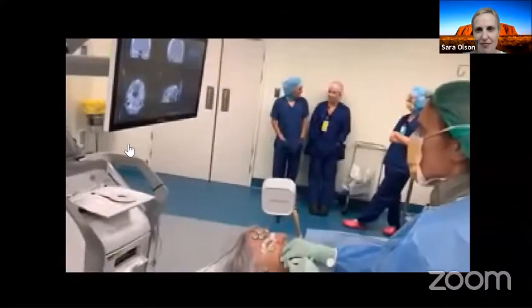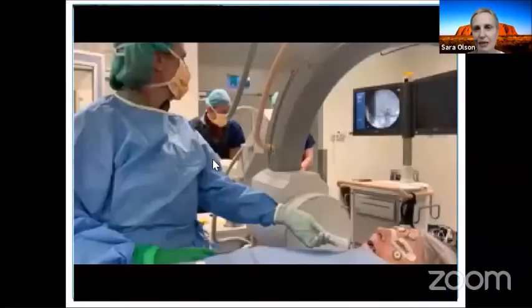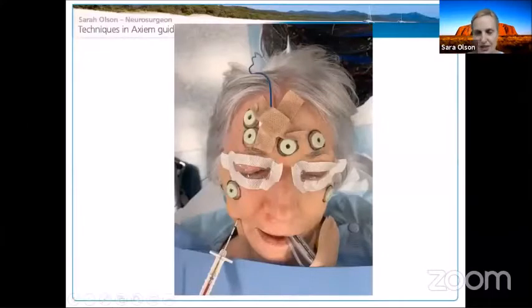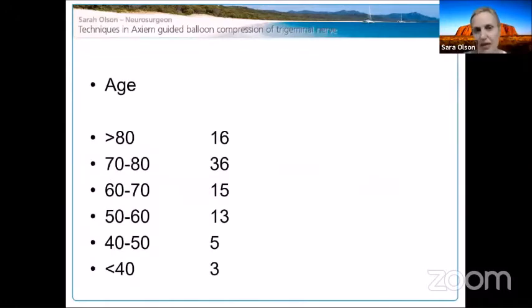We take an X-ray to confirm the balloon is in a good position — we're looking for that characteristic pear shape. We often get the diving reflex where the patient becomes quite bradycardic, so I always give atropine before the procedure. You can see a distinct line right down the middle of the face where the patient flushes, and I believe that is really associated with a good result.